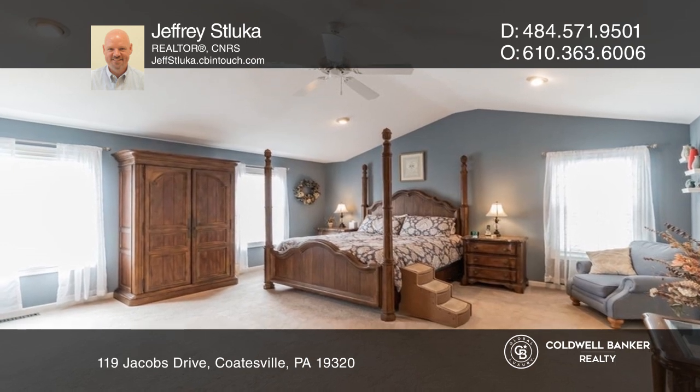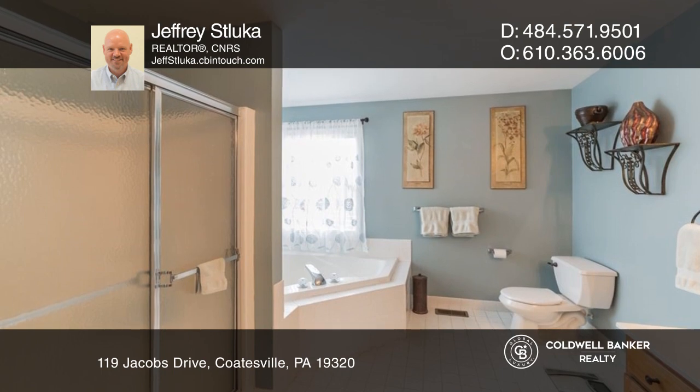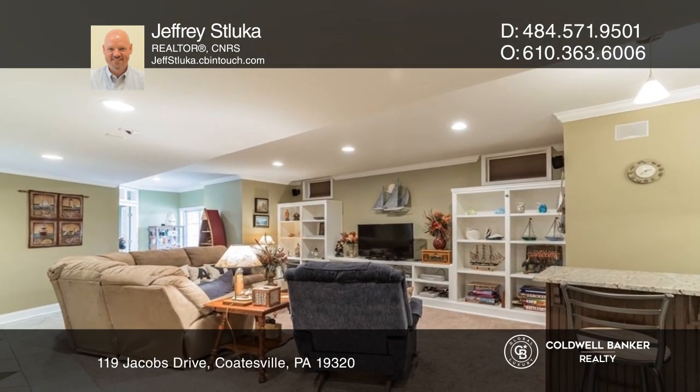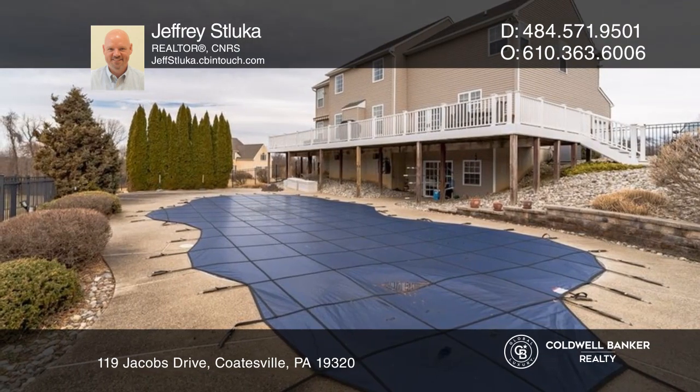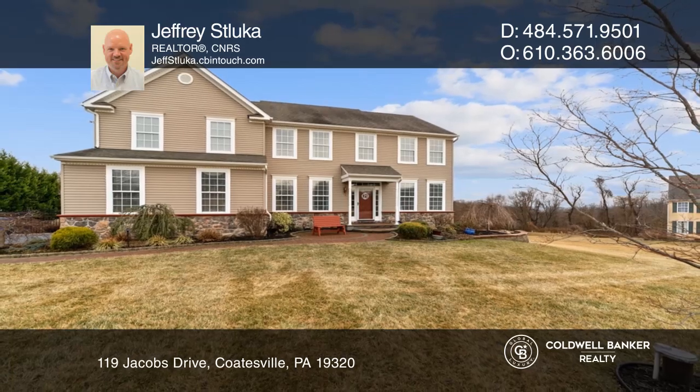Upstairs, you'll find your gorgeous primary suite with a walk-in closet. The full-finished basement includes a large theater area, a wet bar, and walk-out doors to the heated custom in-ground pool. Check out this property for yourself by scheduling a tour with Jeffrey Sluka.